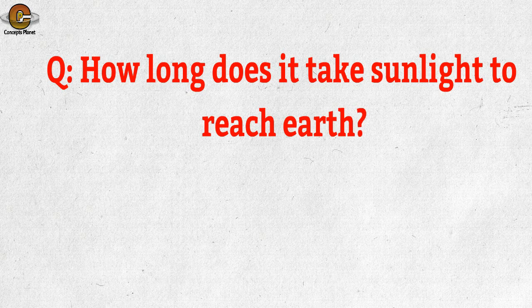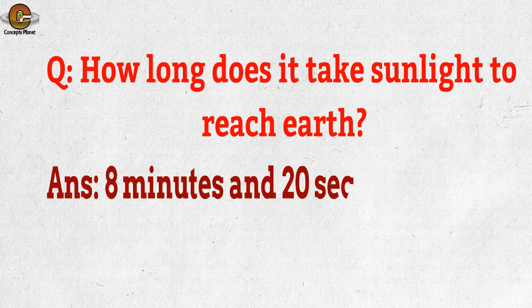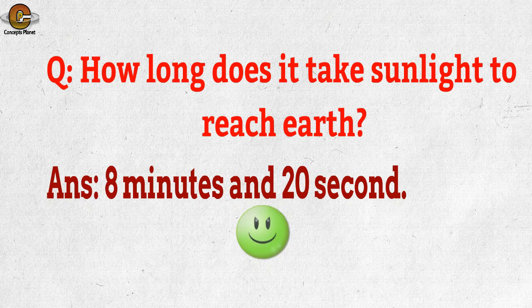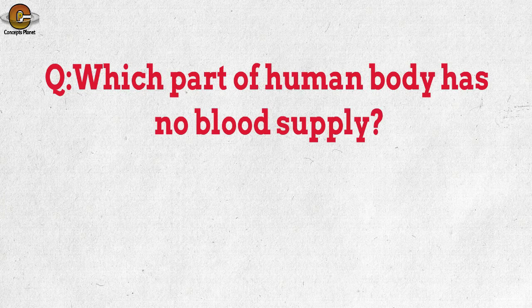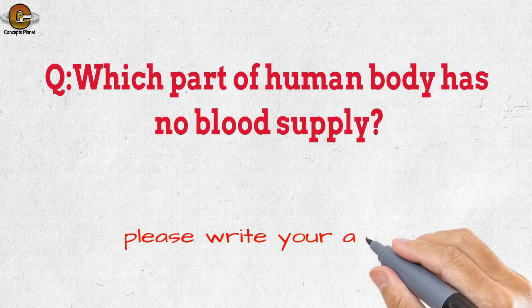In the previous video, there was a question: how long does it take sunlight to reach Earth? The correct answer is 8 minutes and 20 seconds. Now, one question for you: which part of the human body has no blood supply? Please write your answer in the comment box.